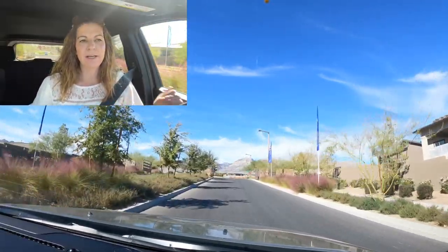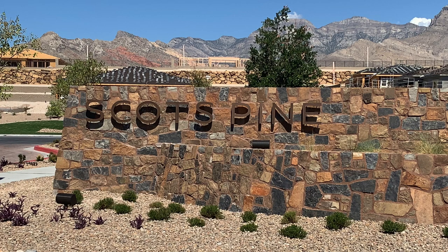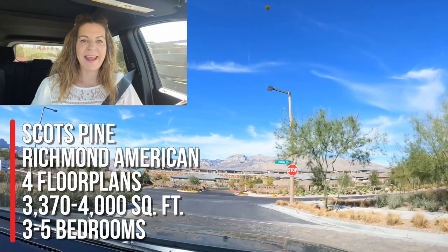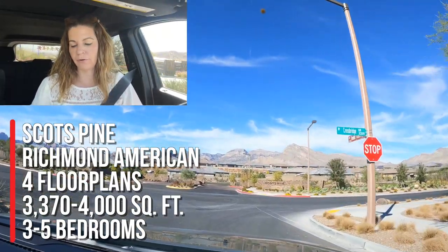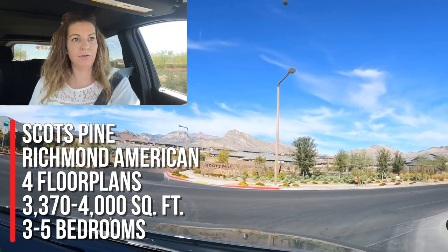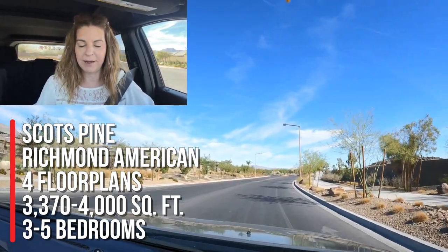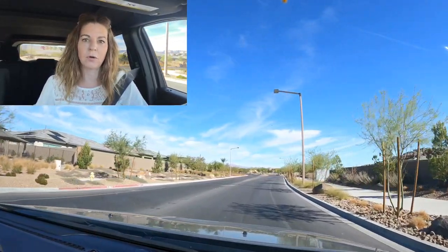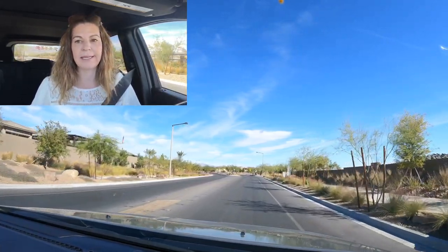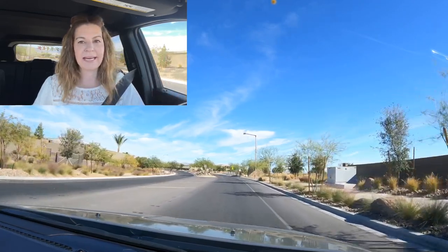The next community is Scott's Pine by Richmond American. Unfortunately it's gated and locked so I can't get in. They are all single-story homes with four different floor plans ranging from 3,370 to 4,000 square feet — huge single-story homes. Three to five bedrooms, two-and-a-half to three-and-a-half bathrooms, and two and three-car garages. I have taken a video of that neighborhood previously, so I will showcase it in this video.